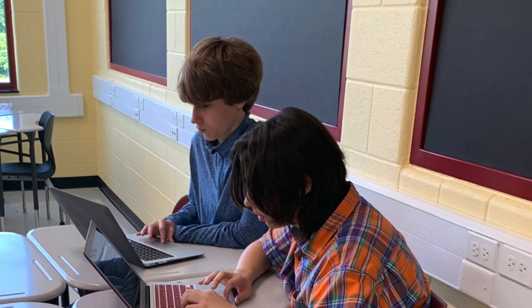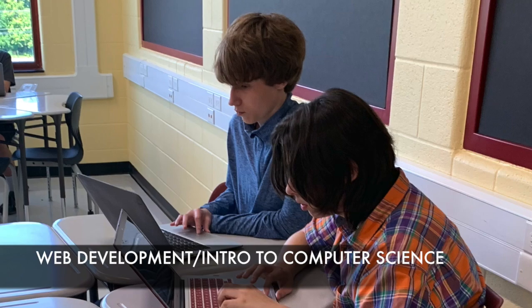Welcome to the Barron County Innovation Zone. I'm Debbie Bunnell and have been an educator for 34 years. I teach web development and introduction to computer science.